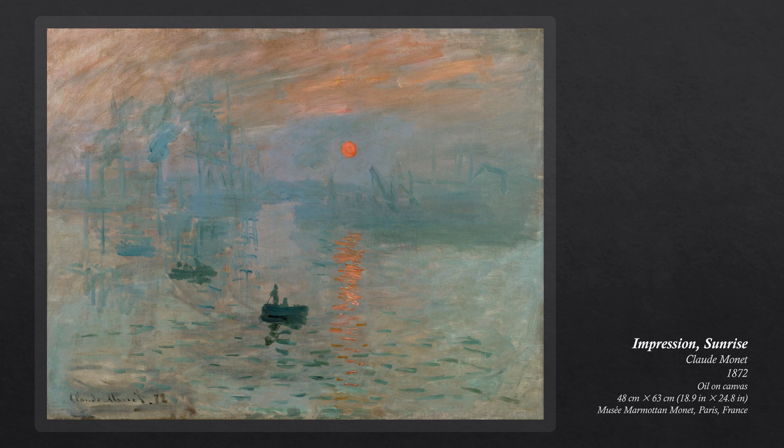Among them, Impression, Sunrise became the most famous in the series after being debuted in April 1874 in Paris at an exhibition.